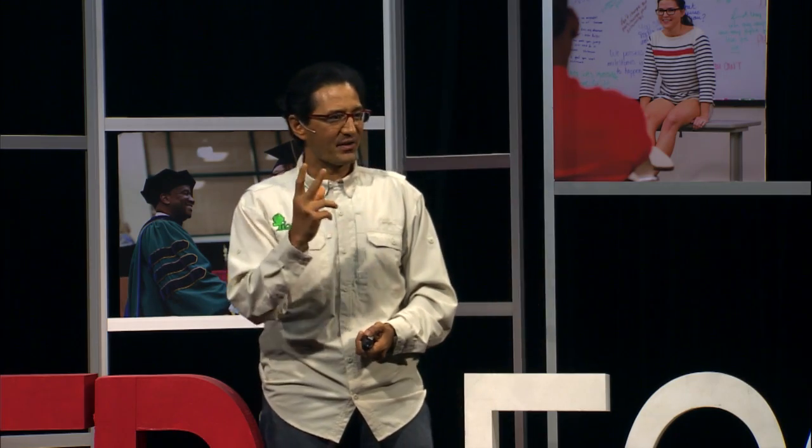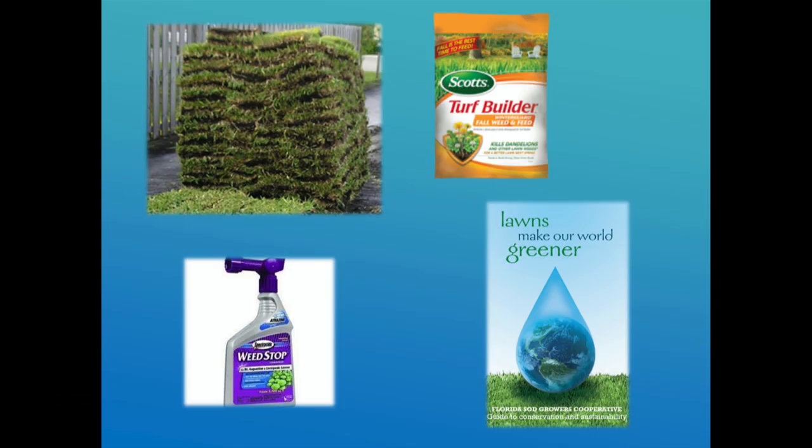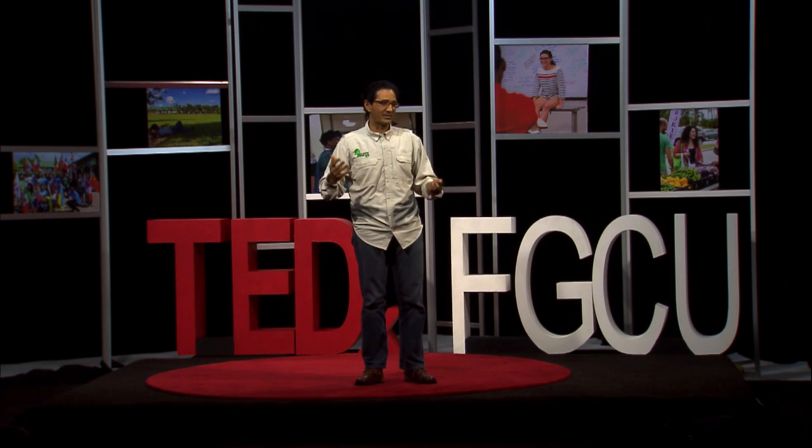Turf is actually the number one grown crop in Florida — not citrus, not sugarcane, it's actually turf. Turf is grown especially south of Lake Okeechobee, where all these pesticides, nutrients, and water are used to make sods that are planted around these ponds. And you can damage, especially south of Lake Okeechobee, the Everglades that we all cherish.